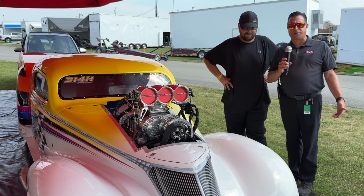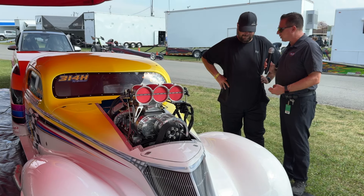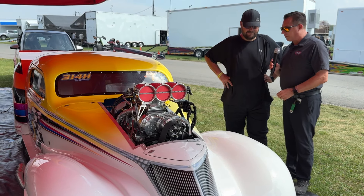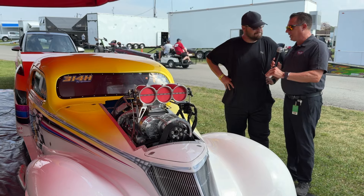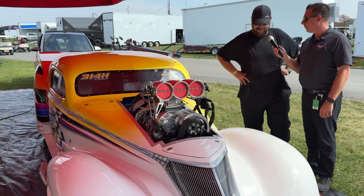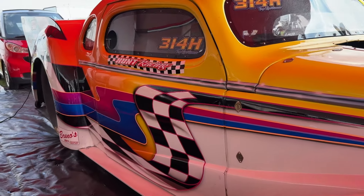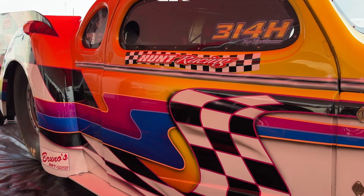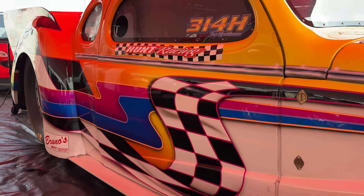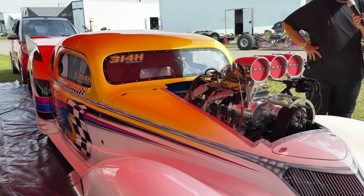I don't know what other class you'd run — this is a perfect Top Sportsman car, and a lot of attention to detail. It's not just fast, it's a pretty car. Some people say it's not a car show, but this could definitely win a lot of car shows. Tell us a little bit about who did the paint. This car is new to me — we bought it down in Florida. Vanishing Point — I think they had it painted.